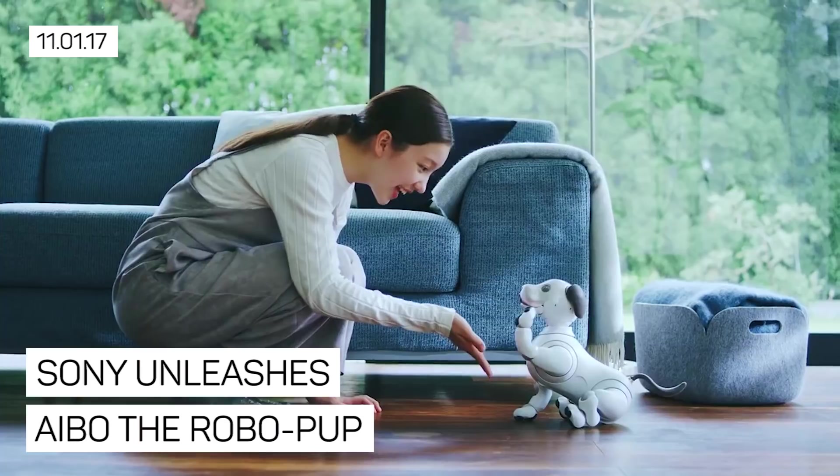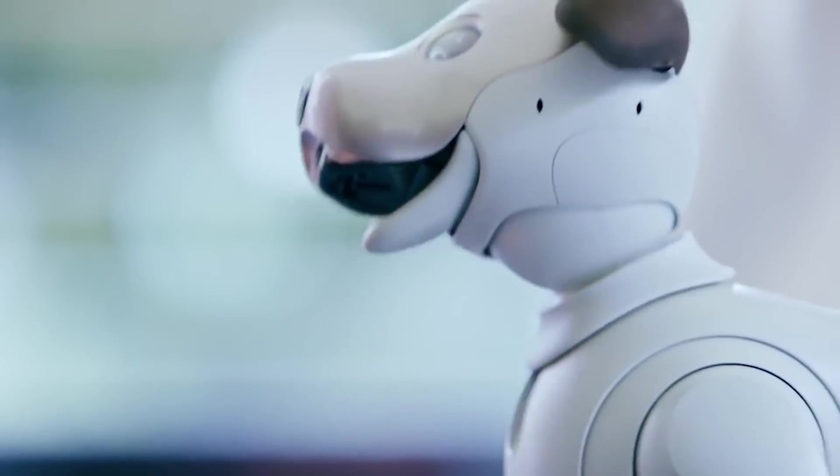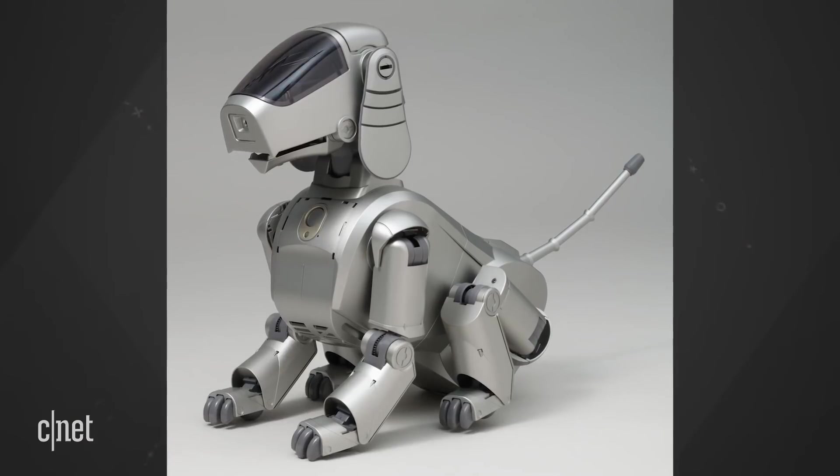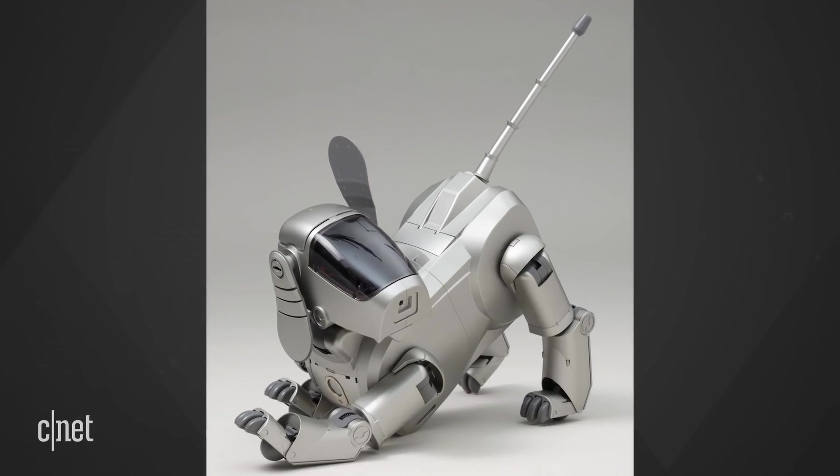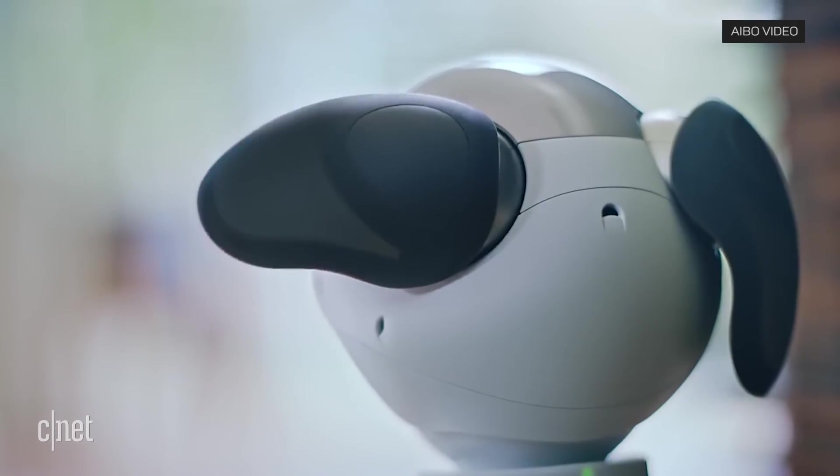Sony is ready to unleash man's best robot friend. The super cute Aibo robot dog is back and on sale now in Japan, said to arrive in January. You may remember an older version of Aibo that Sony launched 18 years ago — it was discontinued in 2006, but this old dog has since learned new tricks.